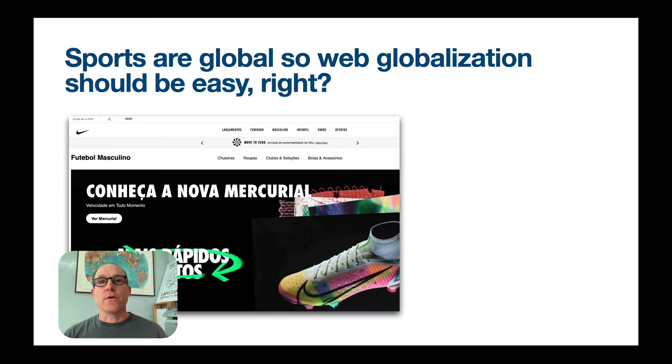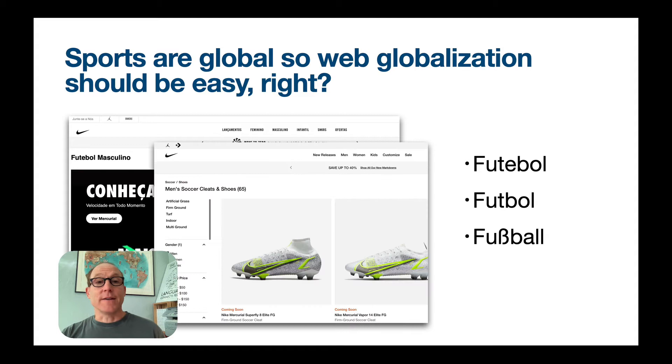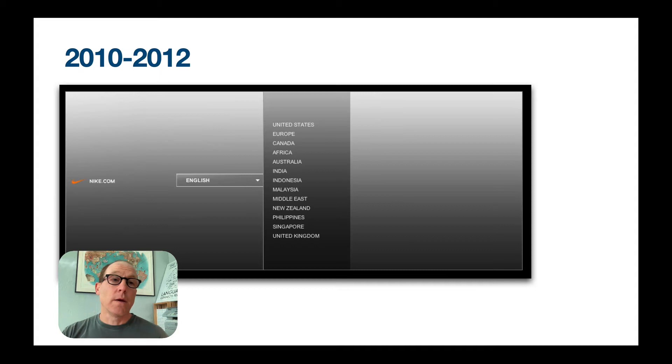Sports are global, so one would think the globalization of a sports website should be relatively trivial, right? For example, we have this global sport known as football. And yet, if you look at it closely around the world, the spelling of the sport changes. In the US, it looks quite different — it's soccer, because there's another football in the US. Sports, even this global sport, goes by different names and different spellings, requiring different investments in localization in each market. So nothing is simple when it comes to web globalization, even if the product itself is global.